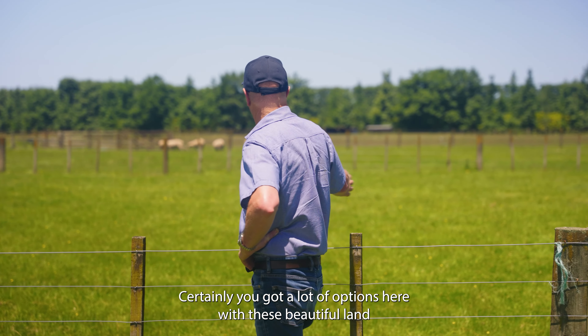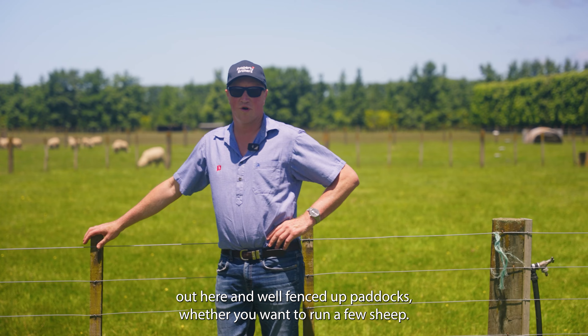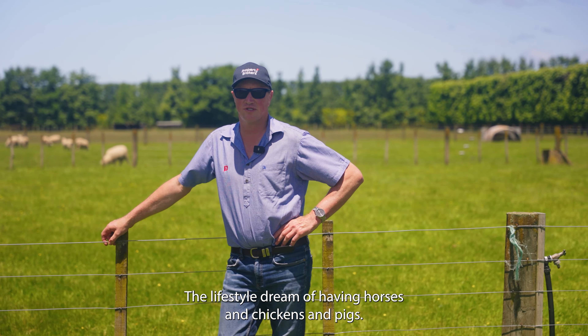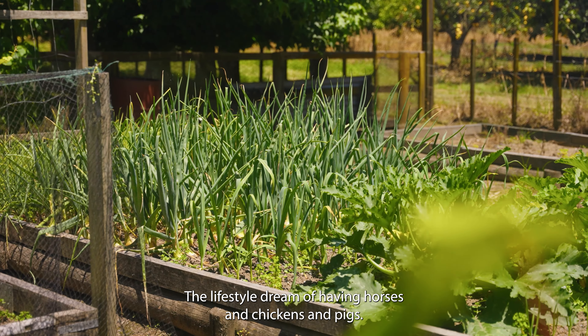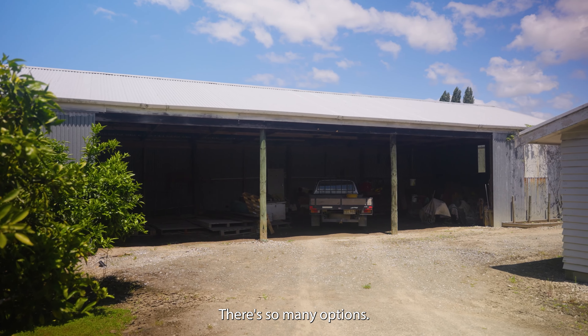You've got a lot of options here with this beautiful land and well-fenced up paddocks, whether you want to run a few sheep, live the lifestyle dream of having horses, chickens and pigs, grow a great veggie garden around the house, or use this beautiful big shed. There are so many options.